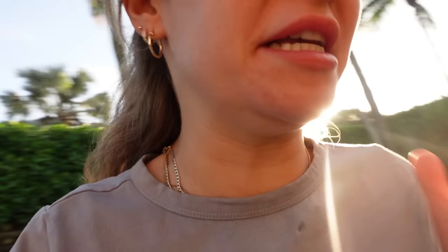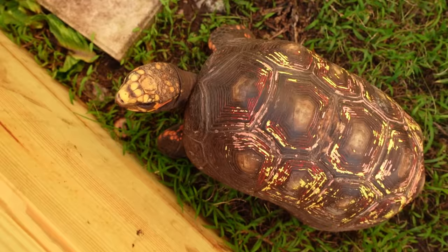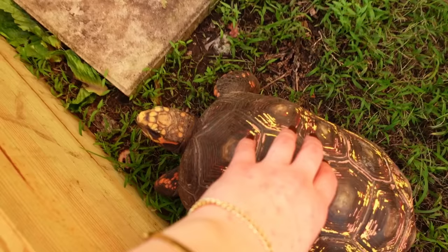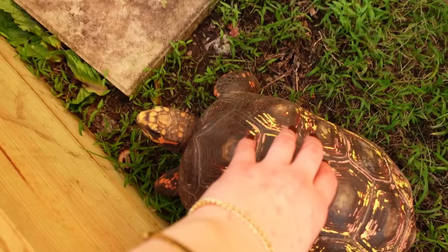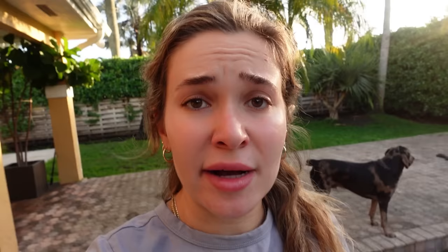I wanted to rush over to check on Picasso, my red-foot tortoise, because he has an open enclosure. Picasso, are you okay buddy? My main concern was that once the critter was done with the bird it might go after Picasso. But he's nice and safe — you can see him sitting by his plate, definitely ready for some breakfast. Picasso is a-okay and completely untouched, thank goodness.